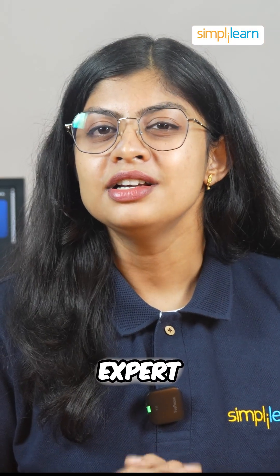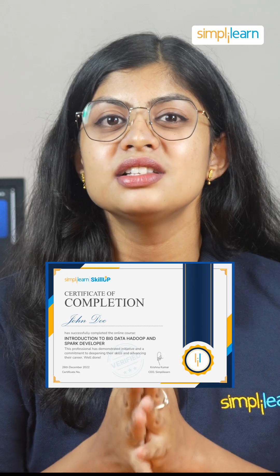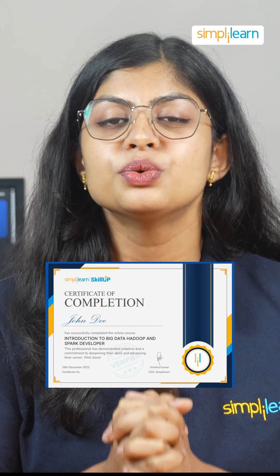Want to become an expert? SimpliLearn's Big Data and Hadoop certification can give you the skills needed to work with this powerful tool effectively.